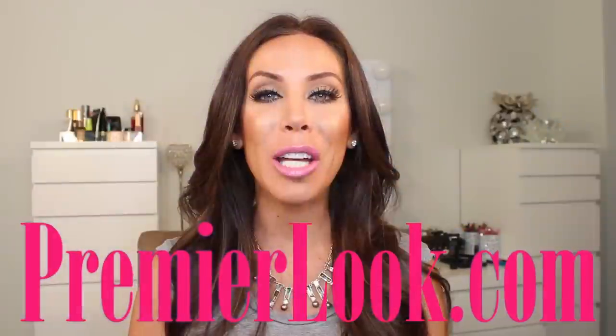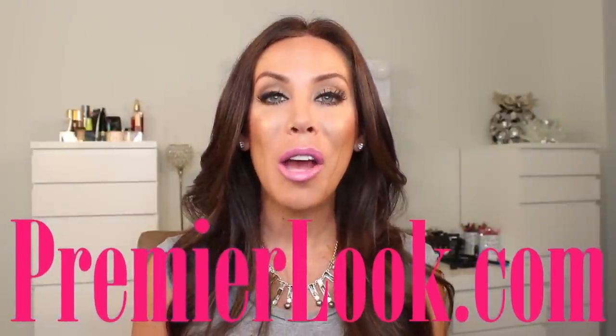Hey guys, welcome back to my channel! We just got back from the most amazing vacation — we were in Saint Thomas and Saint John. If you follow me on Instagram you saw a bunch of pictures. It was breathtaking; the views were amazing, the water was crystal turquoise blue with bright white sand. My boys loved it, they did not want to come home. We went with some great friends and just had a blast.